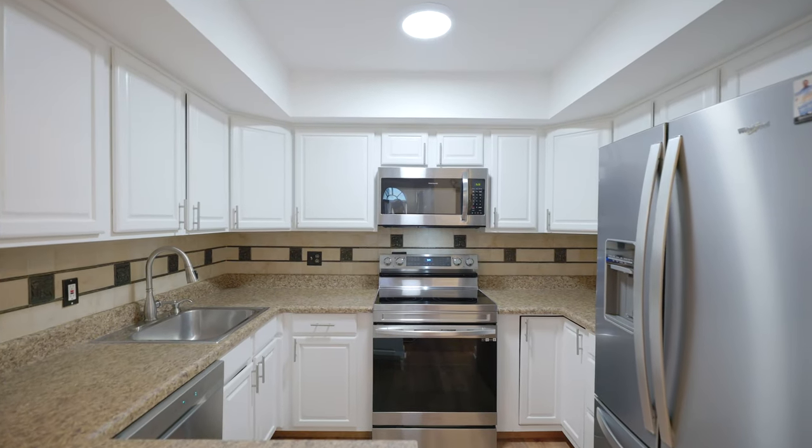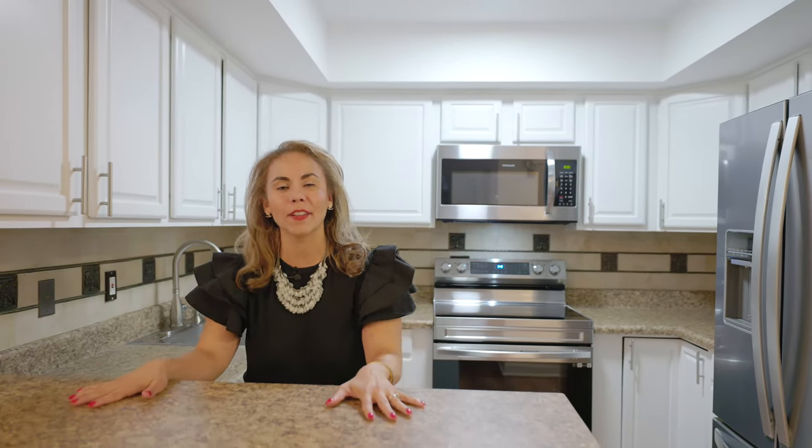This kitchen has brand new appliances, freshly painted cabinets, and the perfect hangout spot for two.